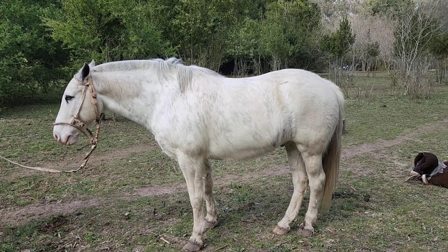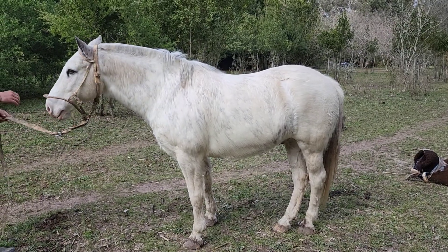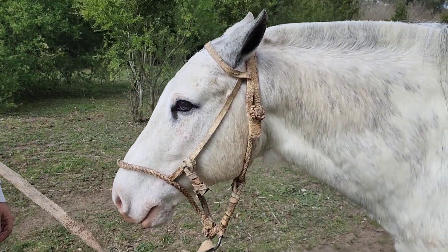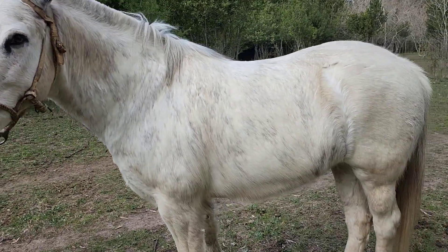Good morning everyone, here we are with an Overo Azulejo, 1'46", 8 years old. This one is in the village of Chascomús. Caballos manso para truzar, pelar — he is used to walk in the village. Caballos criollón.